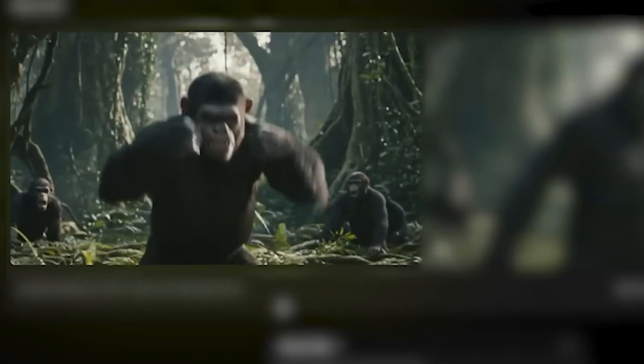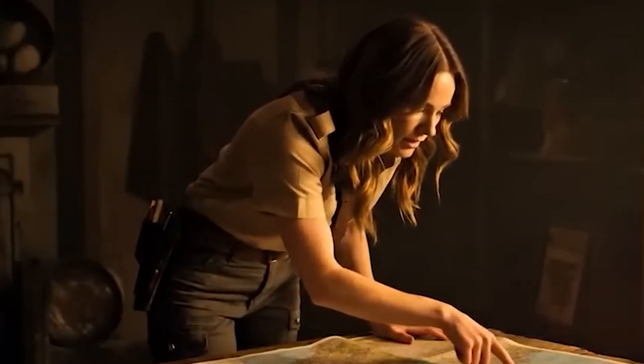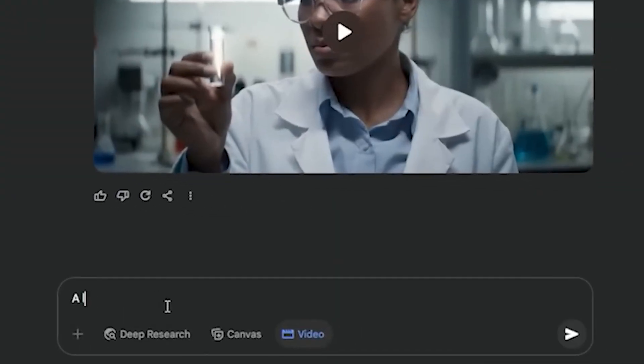According to Google DeepMind Product Vice President Eli Collins, VO3 excels from text and image prompting to real-world physics and accurate lip-syncing. It can also incorporate audio including dialogue between characters and animal sounds. Google says it can interpret style cues too — do you want your scene shot like a Wes Anderson movie or in the gritty style of a Christopher Nolan thriller? Just ask, and VO3 will deliver.